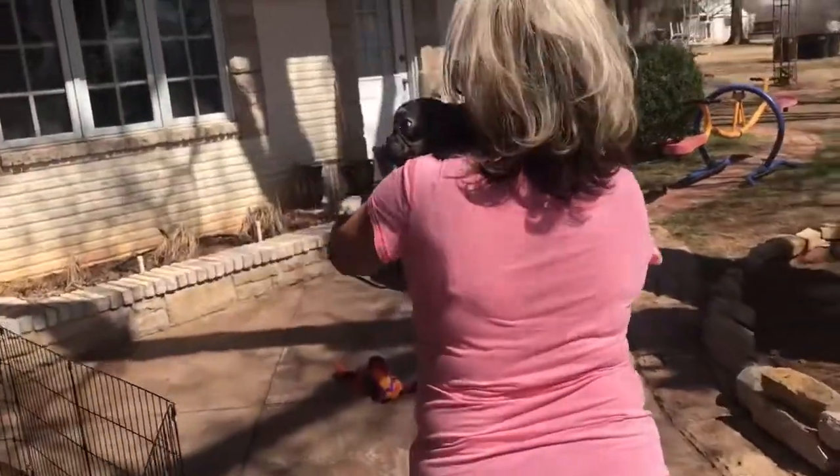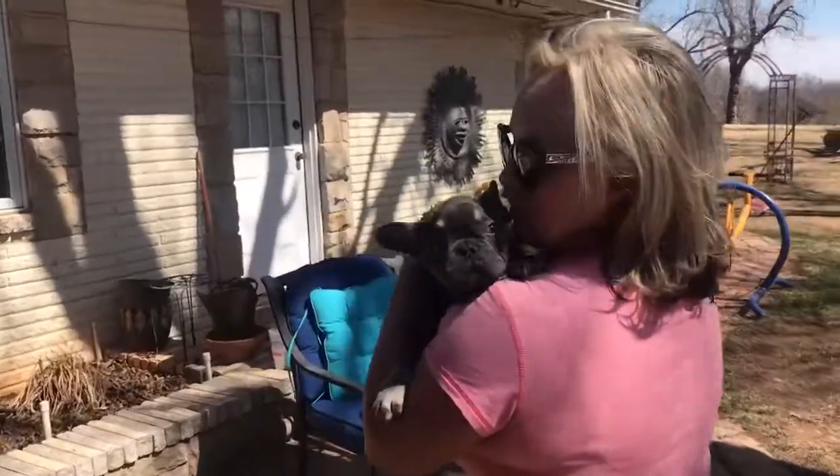One of her brothers over there who's up next for the next video is saying it's my turn. There's the toy.